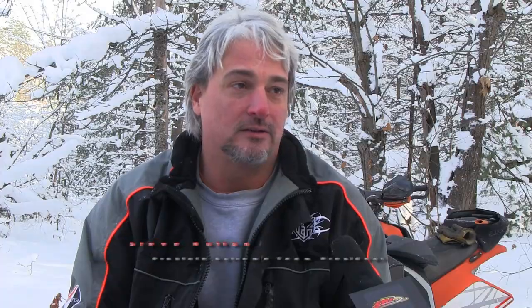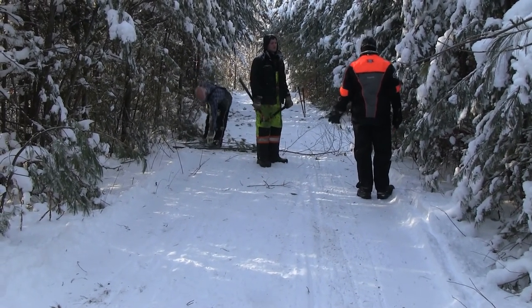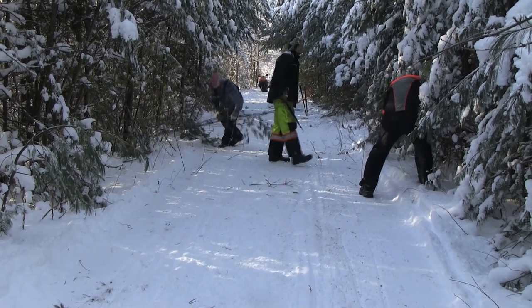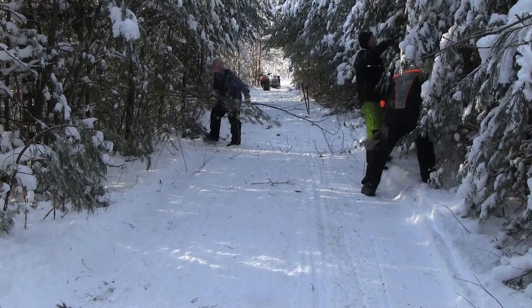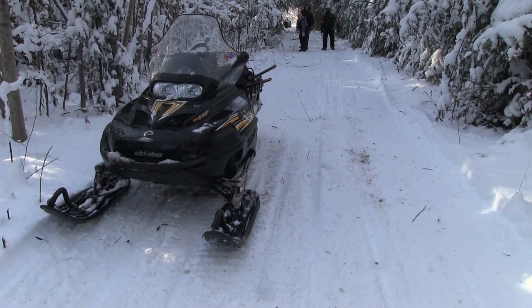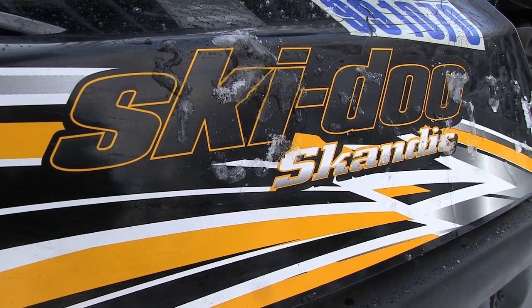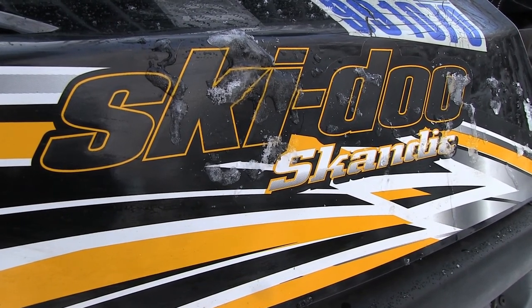It's been a tough year for these guys. There hasn't been a lot of snow or frost to get in the ground. There is a ton of work, especially this year. This has been the toughest year for the clubs, and I'm sure every one of the clubs will tell you the same thing. Lack of snow, lack of frost is a killer for these guys, and they're out there every day busting their humps to get these trails open for us to ride. The volunteers are what make this sport go.